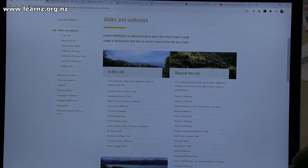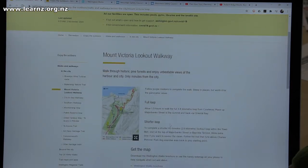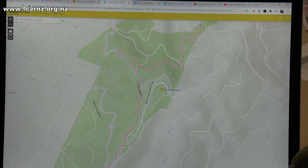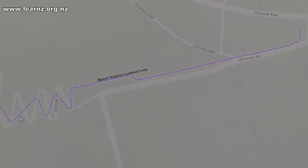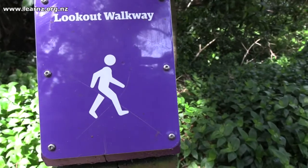Here we are on the Wellington City Council website. I've clicked on walks and walkways and I can see there's a walk — the Mount Victoria lookout walkway. If I click on that: it's a walk through pine forests, great views of the harbour and city, and it's only minutes away. It's got a map here too so we can click on that and have a closer look. There's a bunch of different trails here, and on this map it's picked out a purple trail — and I can see on their website that there are purple markers along the walk.